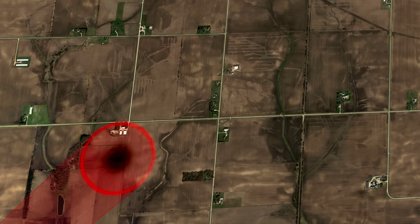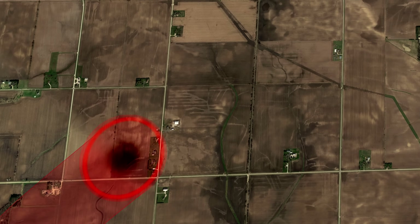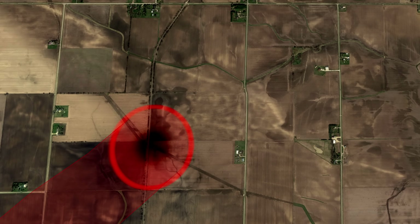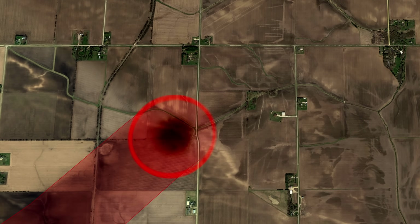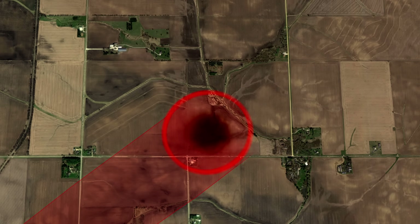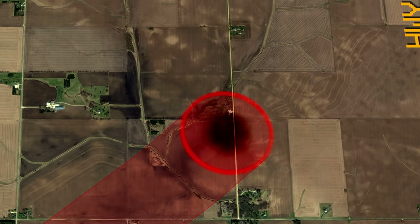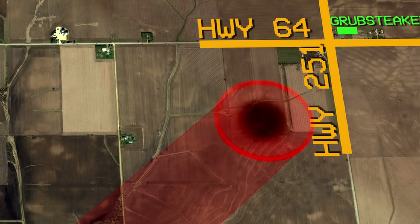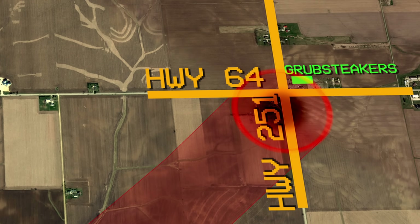The beast was now moving over open fields with a beautiful bright white appearance, which is somewhat ironic, considering it had just wiped out a neighborhood, almost killing a few different families. As the tornado moved northeast, the violent core threaded the needle between multiple farmsteads. Even though it wasn't directly impacting any structures, the tornado was leaving visible marks on the ground, showing it still possessed extreme winds. The tornado was now moving towards the intersection of Highway 251 and 64, the location of a small local restaurant, Grubstakers.